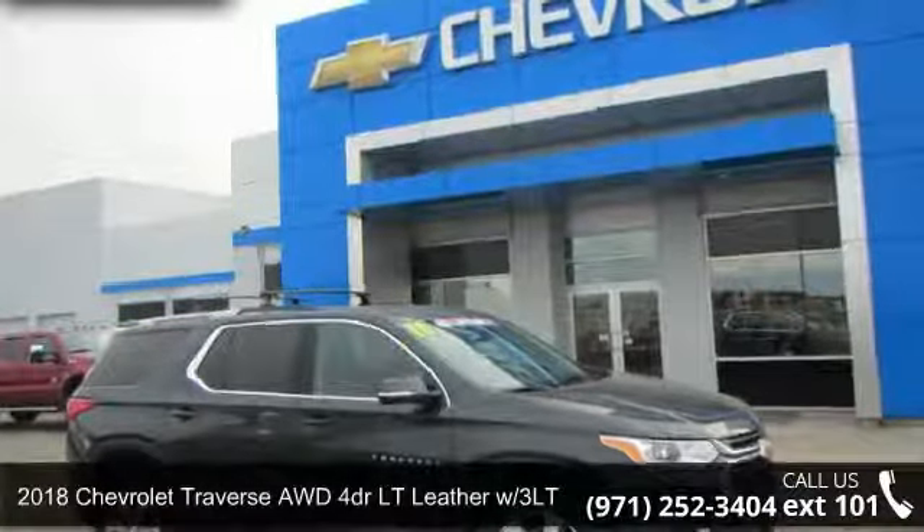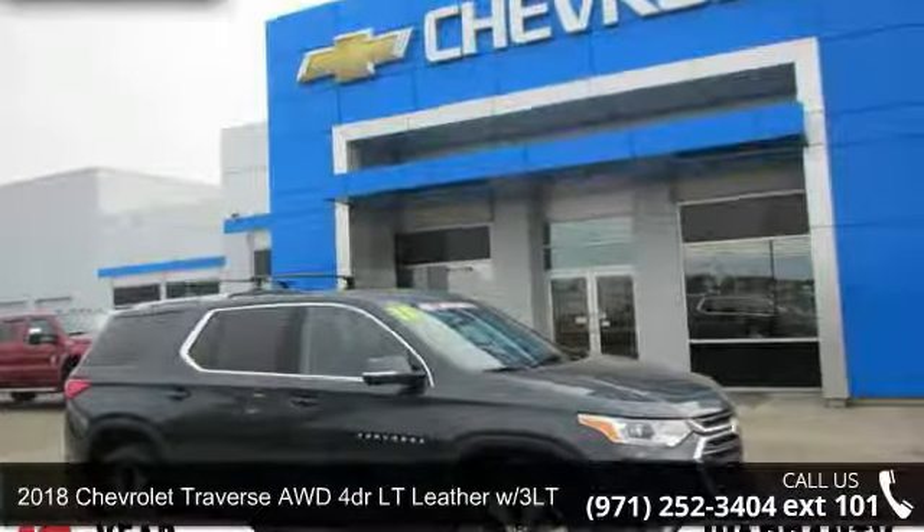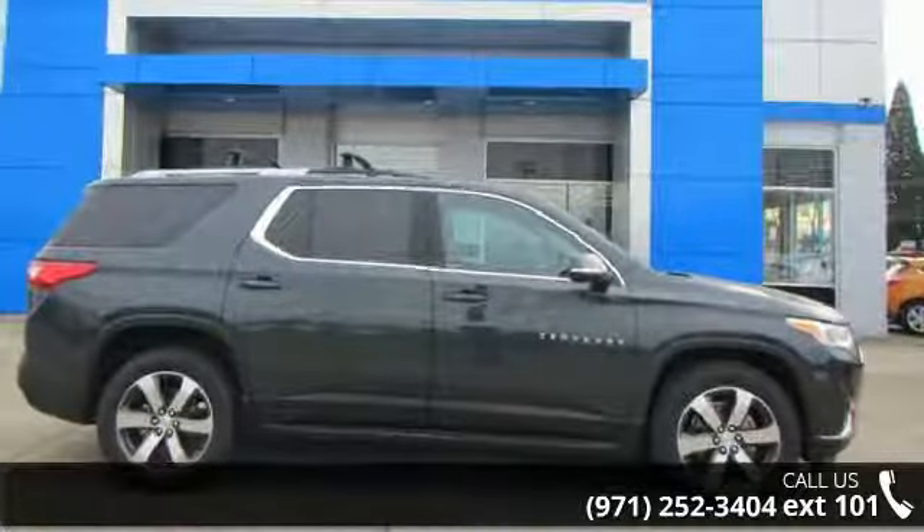Imagine yourself in this 2018 Chevrolet Traverse. If you are looking for a first-rate auto, this one could be yours today.